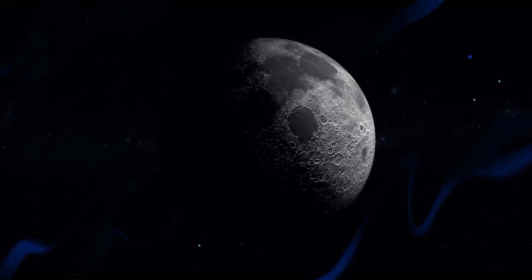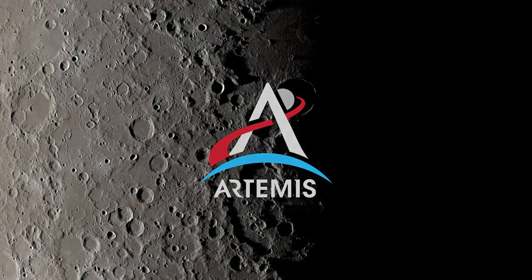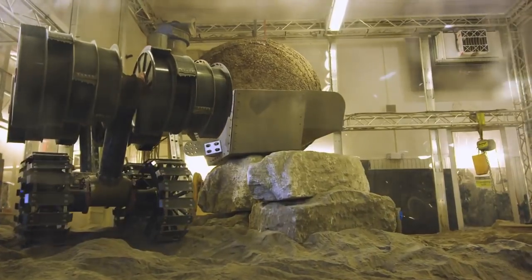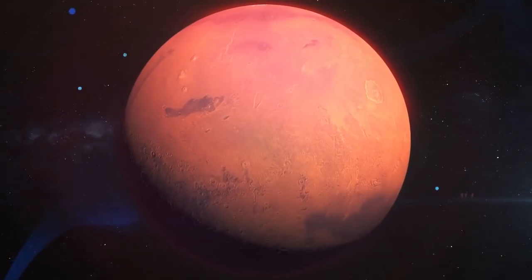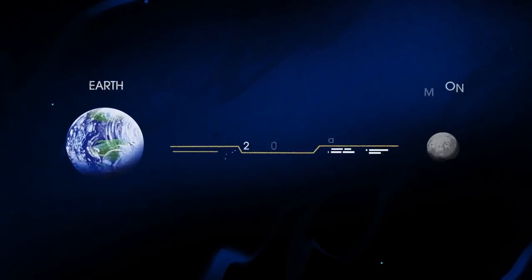NASA's next chapter of lunar exploration, called Artemis, has the task of not just going to the Moon to create a long-term human presence on and around it, but also to prepare for ever more complex human missions to Mars. In short, everything we must be able to do here, we must first do here.